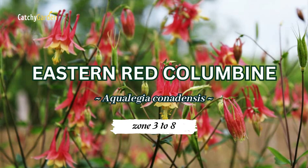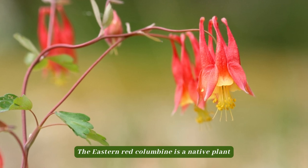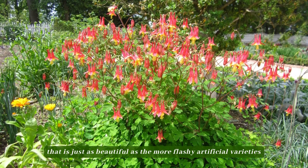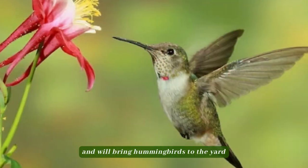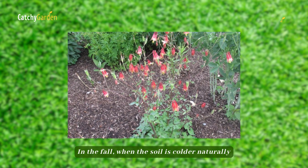Number 4: Eastern red columbine. The eastern red columbine is a native plant that is just as beautiful as the more flashy artificial varieties and will bring hummingbirds to the yard. In the fall, when the soil is colder naturally,